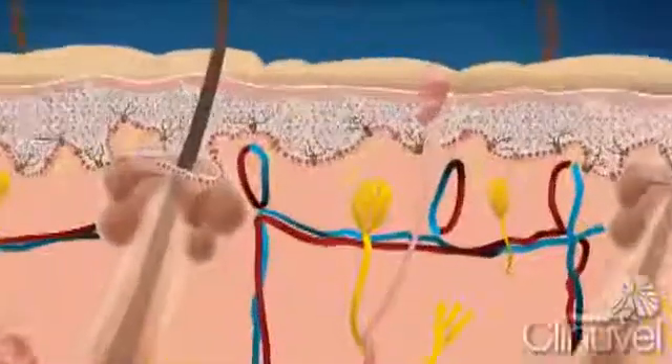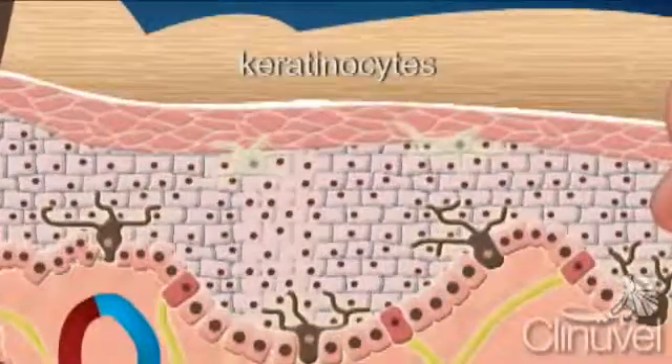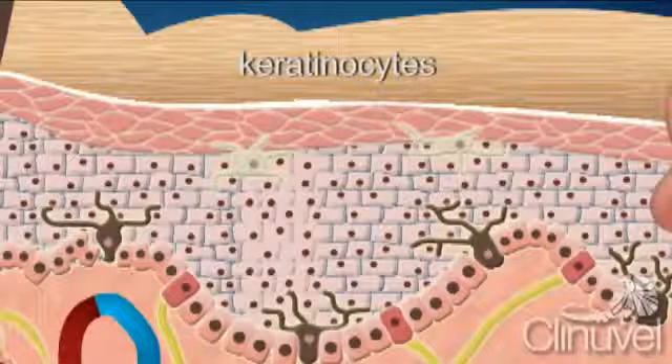The epidermis is the outermost layer of the human body, consisting of mostly keratinocytes which produce keratins. Keratins are proteins that help give our skin strength and are resistant to environmental toxins and physical stress.